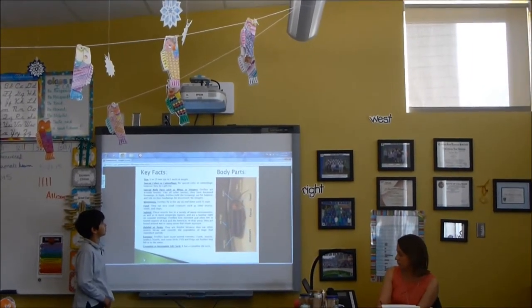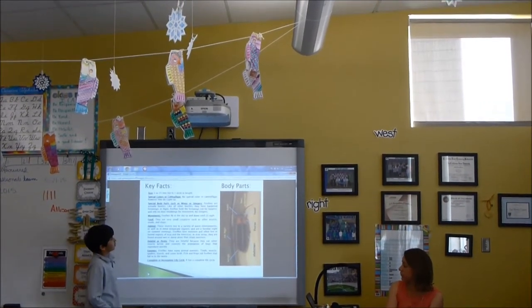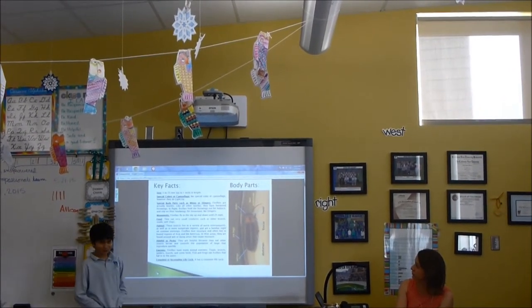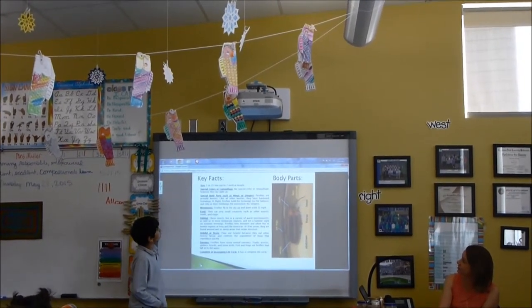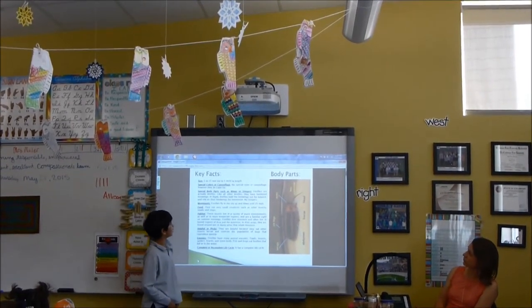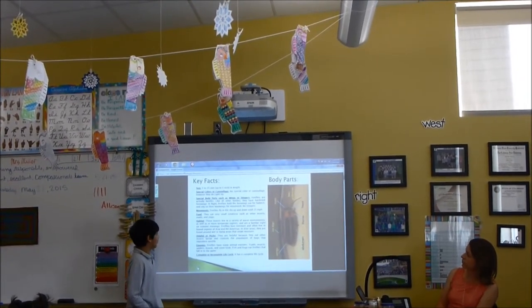Fireflies have no special color or camouflage; however, they do light up. Fireflies are actually beetles. Like all other beetles, they have hardened forewings. In flight, fireflies hold the forewings out for balance and rely on their hind wings for movement. They have no stingers.